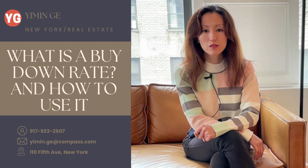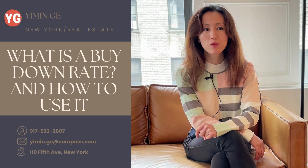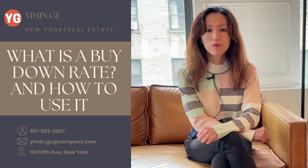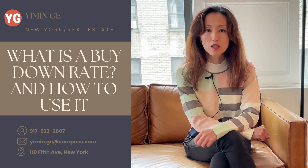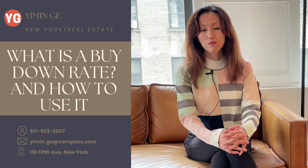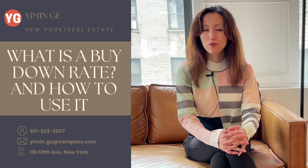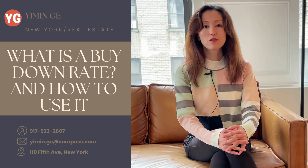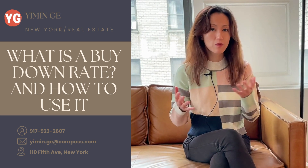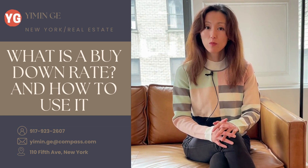The single biggest culprit and the biggest pain point so far has been the high rates. This brings us to the tool I was talking about — basically, the seller could offer to buy down rates for the buyers. What it means is, essentially, most banks offer an option to the borrower to pay something upfront in exchange for a lower rate — by half a point, a point, or two points — for the first or second year of the mortgage.